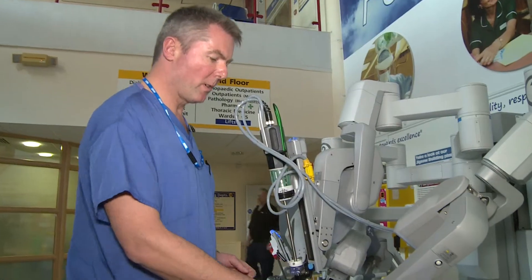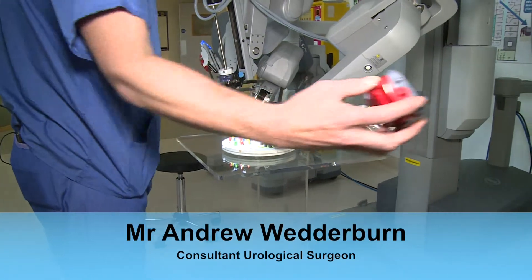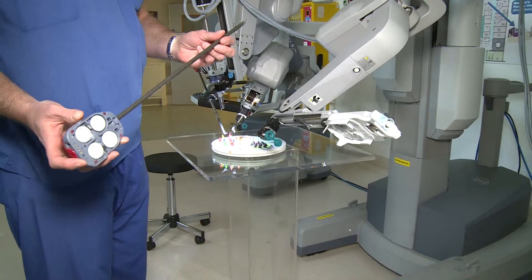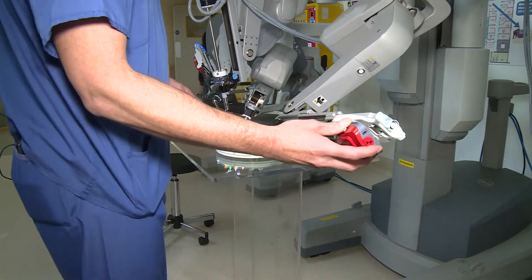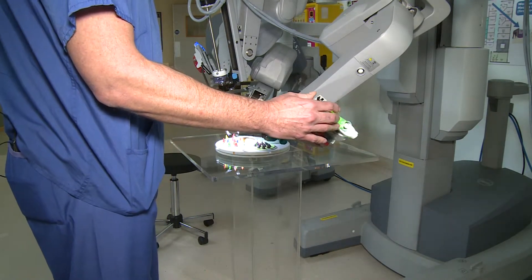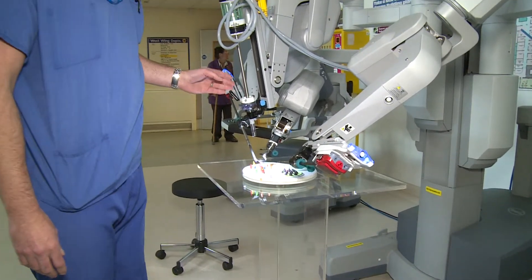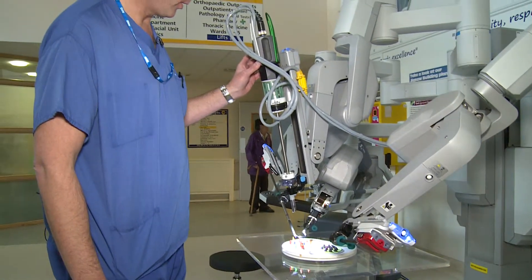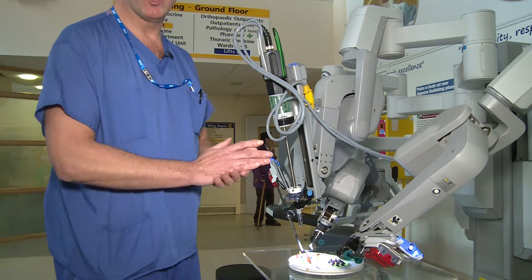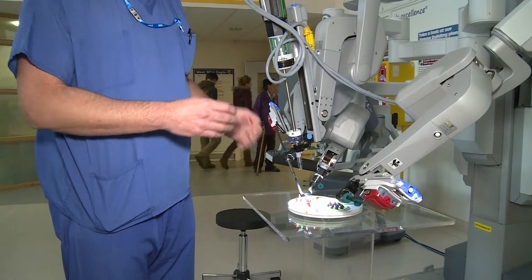Each of the camera arms can hold various instruments. These are removed and you can replace them with scissors or a needle holder, then placed back into the patient. The camera arm controls the camera and the other three control either the grasper, straight retractor, two needle holders or scissors.